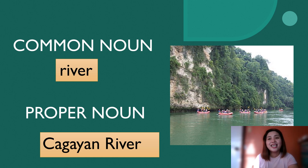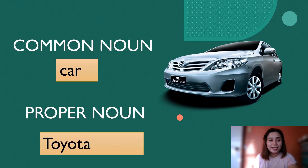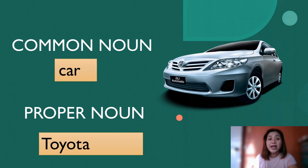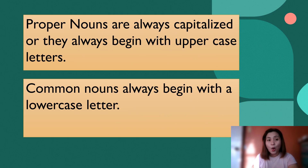Okay, let's have another slide. Another example is a car — that is a common noun. And the proper noun of a car is the brand of a car, which is Toyota. Always remember that proper nouns are always capitalized — they always begin with an uppercase letter, while common nouns always begin with a lowercase letter.